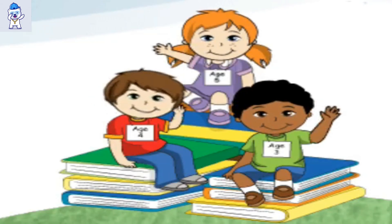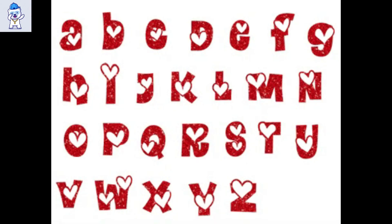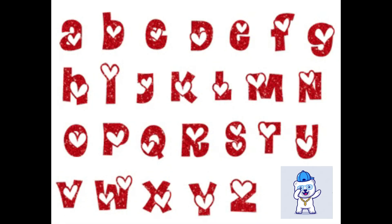Hi friends! I hope you all are doing great! Today, we're going to learn small alphabets from A to Z. So, what are we waiting for? Let's start!